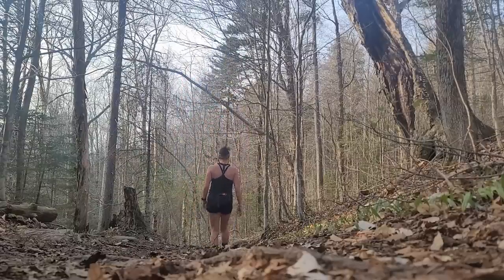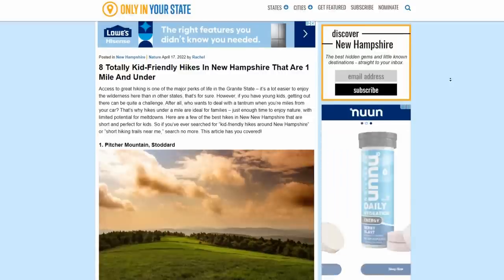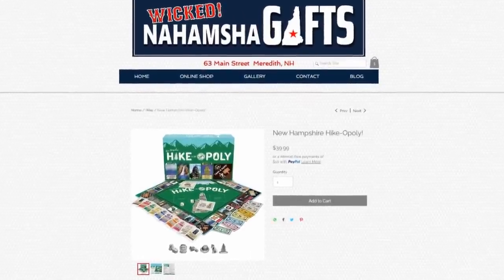I can't believe I got all eight in one day — I had my doubts, I had a late start, but these hikes were quick. I hope you enjoyed seeing these eight hikes in New Hampshire all under one mile. If you're looking for more of a challenge, I also have a video covering eight hikes in New Hampshire under three miles, so check that one out. I want to credit onlyinyourstate.com because that's where I found the article that listed these eight hikes — I'll link that in the description. Also in the description I'm going to put a link to my New Hampshire Monopoly board game, which is 10% off this week.